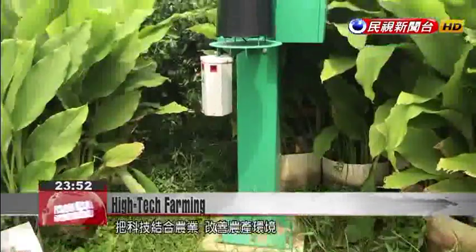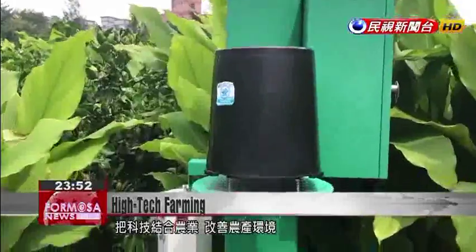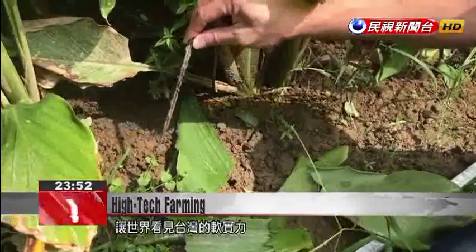We can keep track of products using this control system. Through this, we're industrializing agricultural production. The team's goal is to use smart technology to transform traditional farming, and they also aim to launch their system abroad and show the world what farms in Taiwan can do.